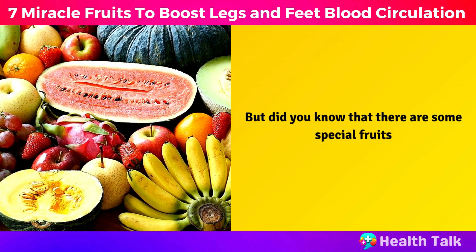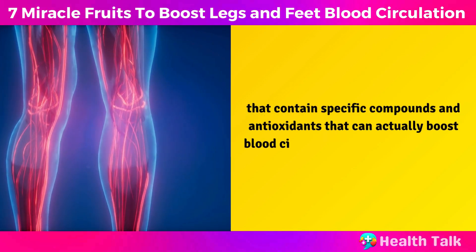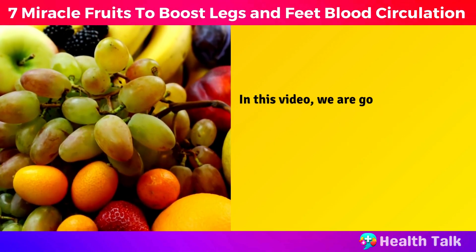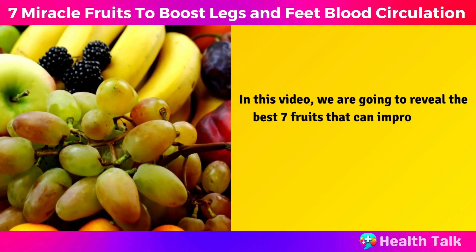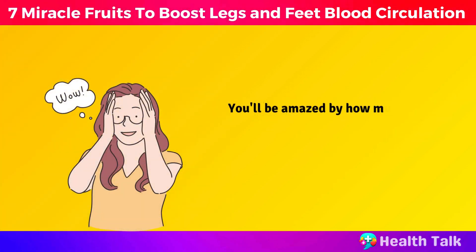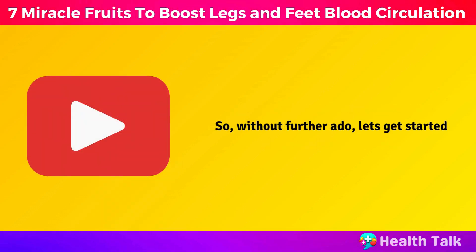But did you know that there are some special fruits that contain specific compounds and antioxidants that can actually boost blood circulation in the legs and feet? In this video, we are going to reveal the best seven fruits that can improve your blood flow in your legs and feet, according to studies. You'll be amazed by how much your symptoms will improve just by adding these fruits to your diet. So without further ado, let's get started.